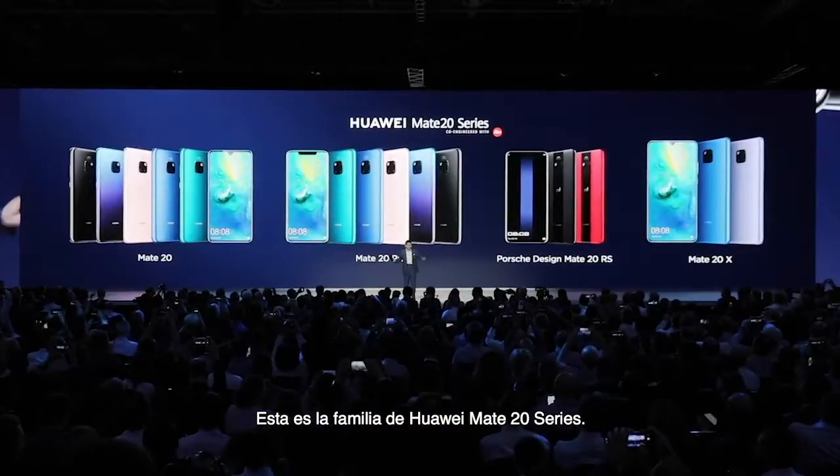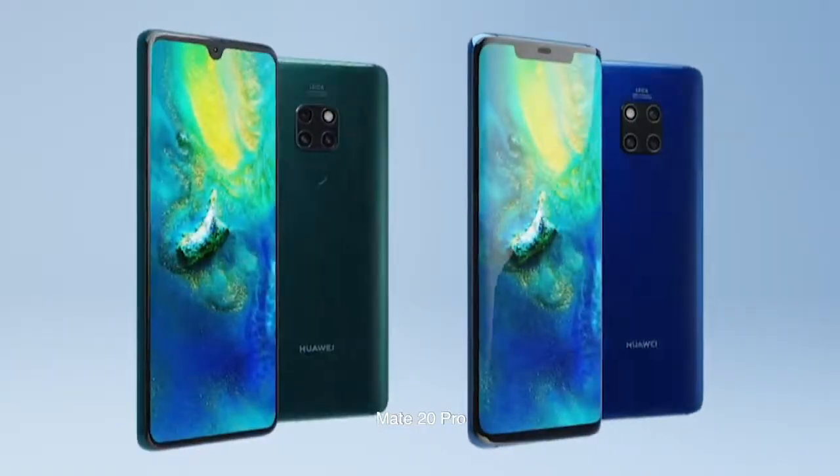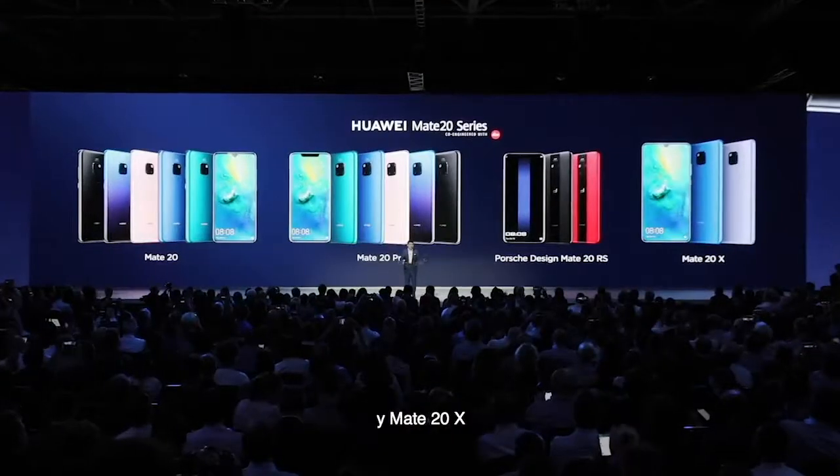This is the Huawei Mate 20, Mate 20 Pro, Porsche Design, Mate 20 IS, and Mate 20 X.